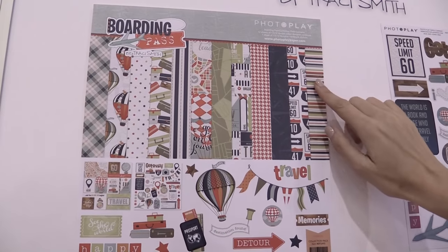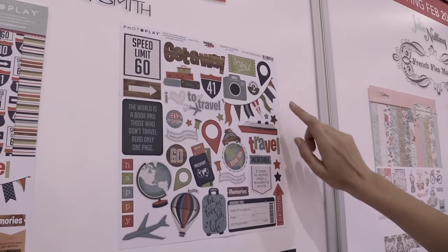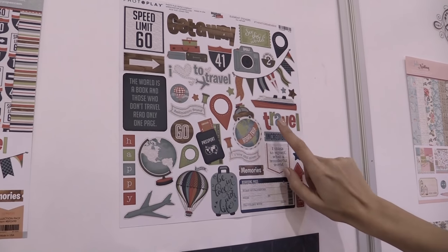This is the 12 by 12 collection pack. There's also the element stickers here, featuring phrases like detour, 'What a Wonderful World,' and travel.